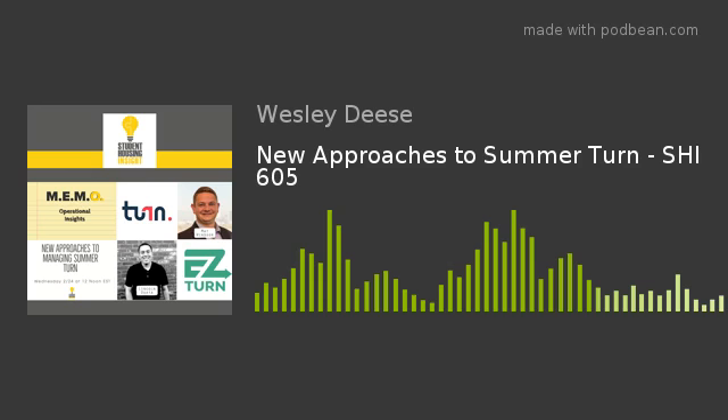Welcome everybody to this next session of our memo web series here at Student Housing Insight. Today we're talking about turn. And yes, I know it's only February and we're talking about turn, but it's never too early. Quite honestly, if you're a successful student housing professional, you were probably talking about turn on move-in day of 2020. We're going to be talking about some new approaches to turn as well as some new technology being utilized in the industry.